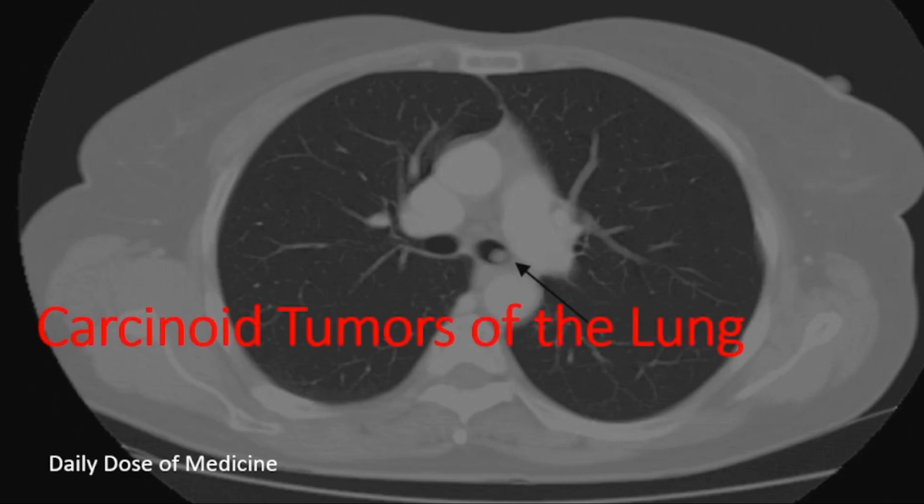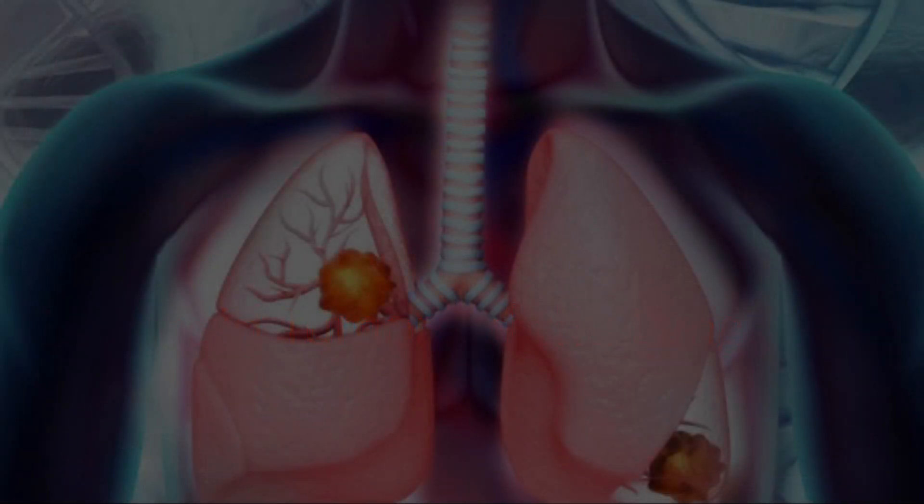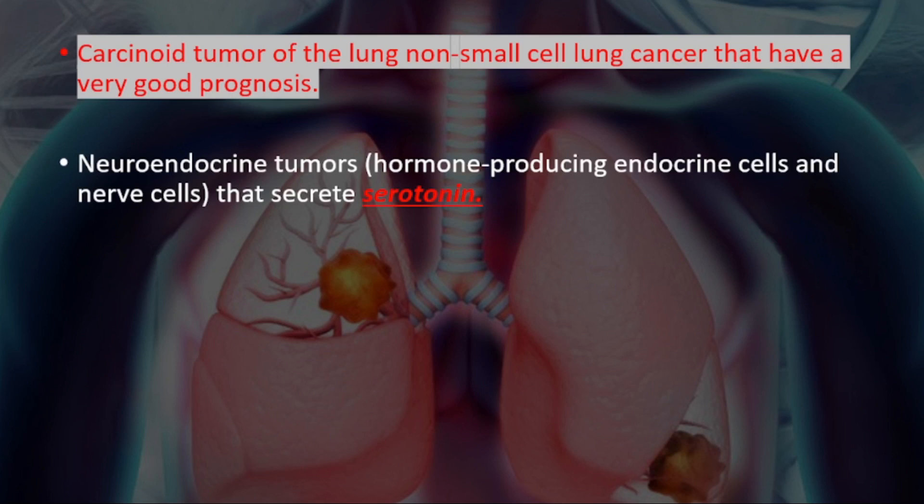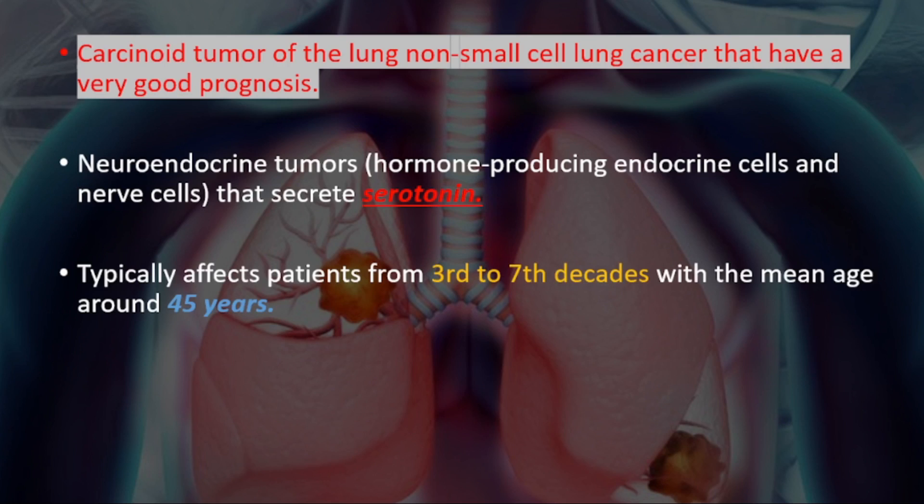Hey everyone, in this video we'll be talking about carcinoid tumors of the lung. Carcinoid tumor of the lung is a non-small cell lung cancer that has a very good prognosis. It is a neuroendocrine tumor, meaning it affects hormone-producing endocrine cells and nerve cells, and these tumors secrete serotonin. It typically affects patients from the 3rd to 7th decades, with a mean age around 45 years.